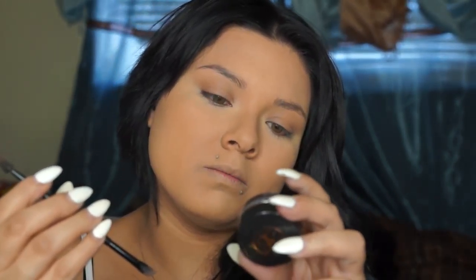Since this is an everyday look, at minimum I'm doing my brows — I have to do my brows. I'm going to be using my angled brush and my Anastasia Dip Brow Pomade. My brows will be the most dramatic part of my whole face.